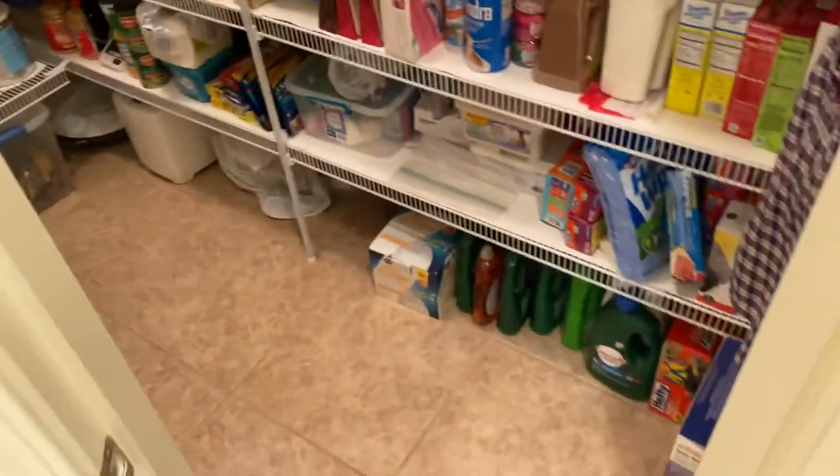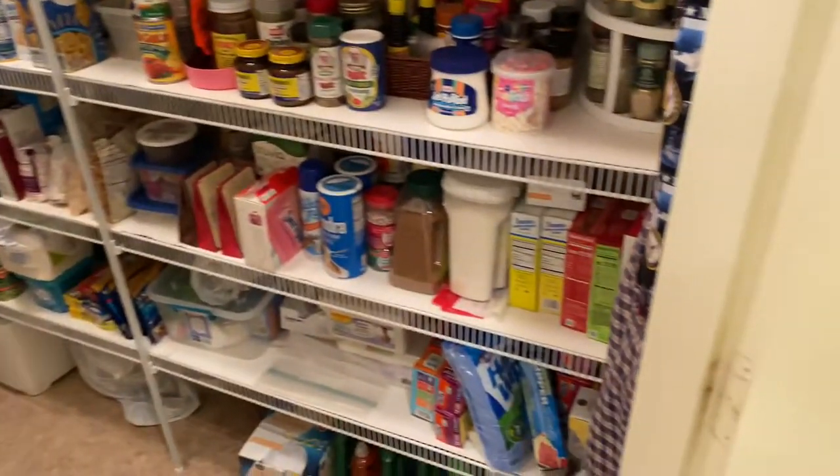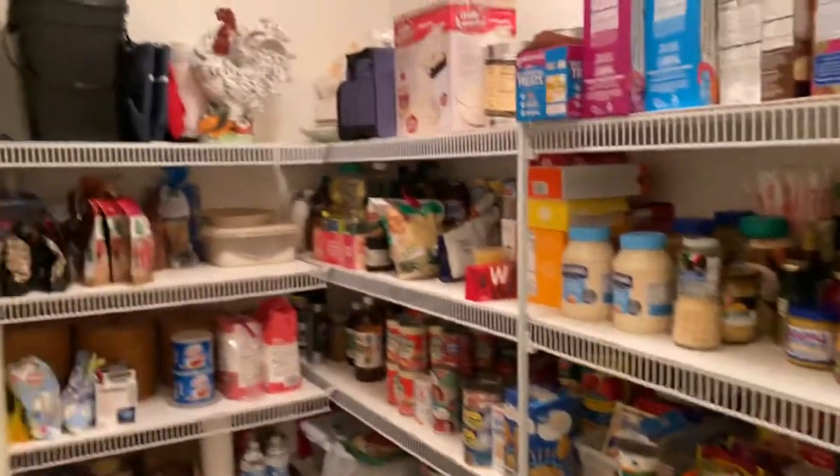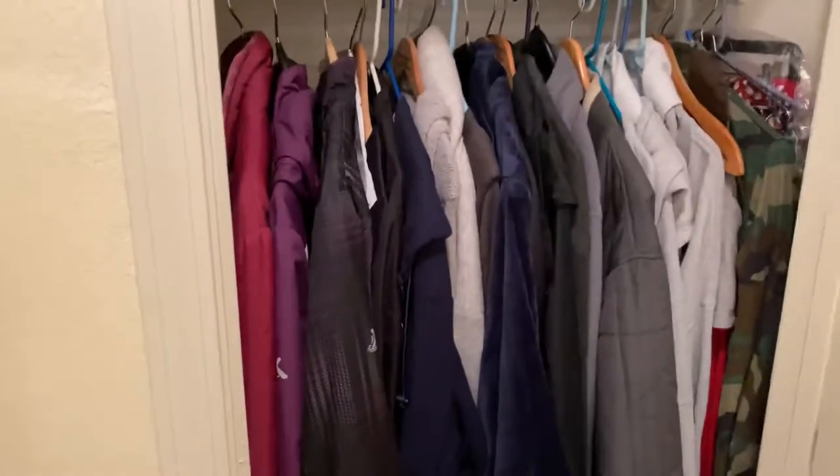The pantry uses about 16-inch tiles — roughly five tiles deep, which gives you about seven and a half feet of depth, and about three and a half feet wide. Then you have a coat closet over here as well for heavier items.